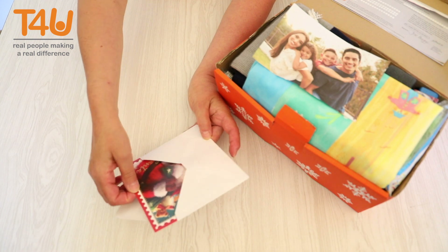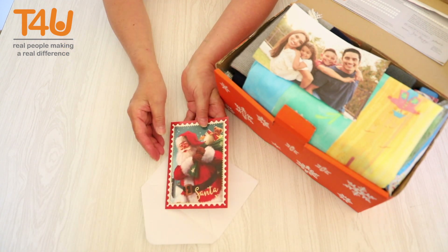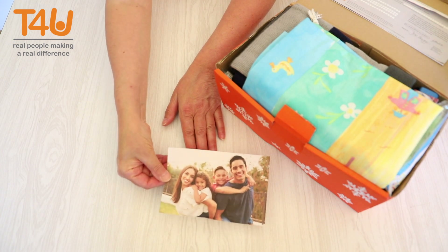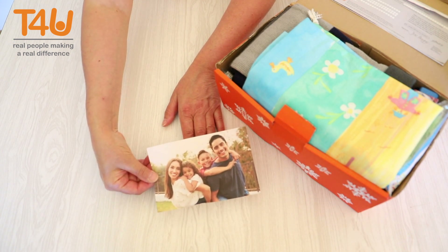A Christmas card with a personal greeting is greatly appreciated. A photograph of you and your family will give this boy an immediate connection to you and the shoebox gift.